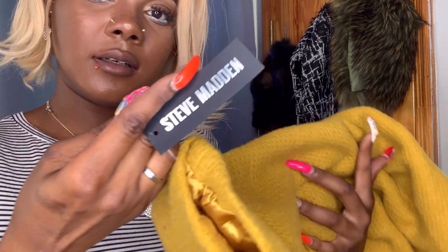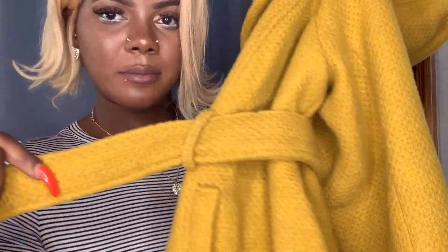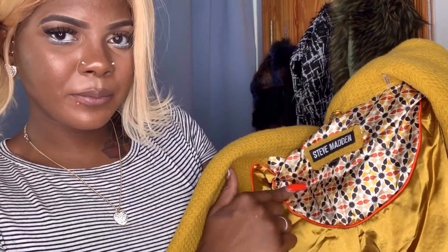It's a heavy knitted material. On the tag this item was $50 — and I got it for $15! It has buttons, a belt, and on the inside it has a nice silk lining with a print. It's giving me like 70s, 60s print vibes. So let's get into the try-on portion of the video.